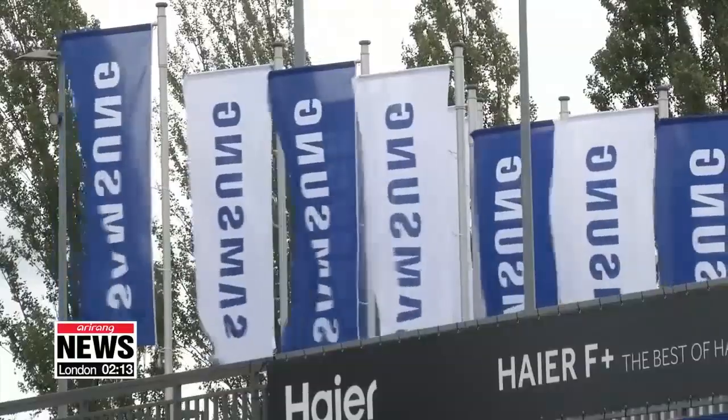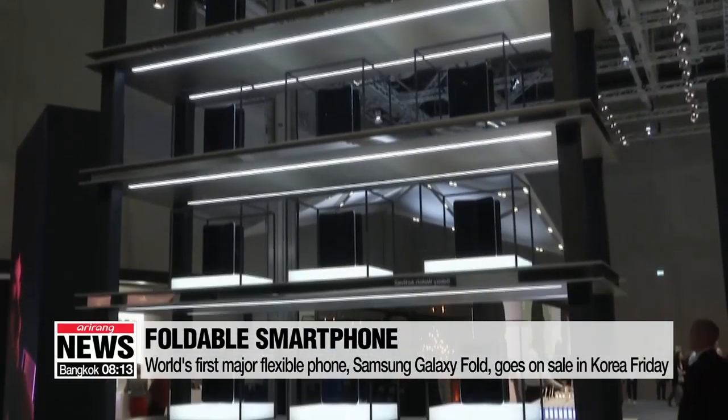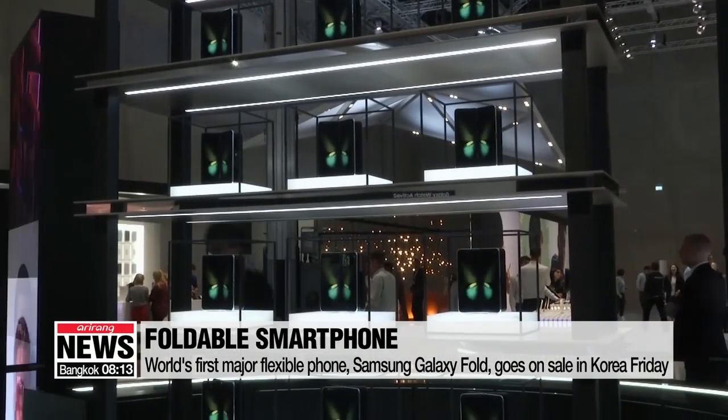What's really interesting are the things that are new and only just coming into the shops, especially rollable and foldable displays. These devices will be very expensive, but they show the direction we're heading in. Samsung's two thousand dollar foldable smartphone, the Galaxy Fold, is a major showstopper, featuring the world's first infinity flex display.